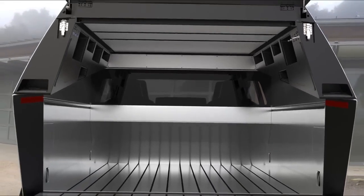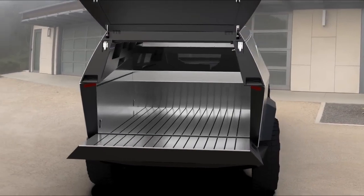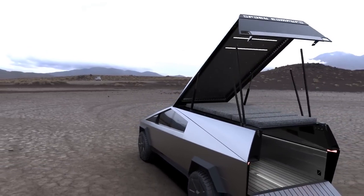Double your secure storage space with full access to your truck bed and no modifications to your Cybertruck required. We're utilizing the Cybertruck's onboard air compressor to open your camper with the flip of a switch.